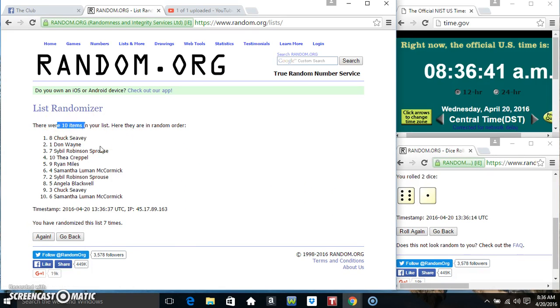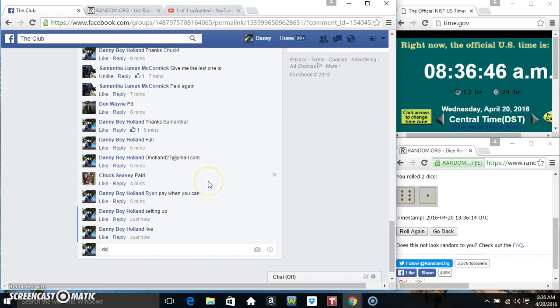Mr. Chuck — he's at spot eight, ten items, seven times seven on the dice. Congrats Mr. Chuck! We are done, item 836.